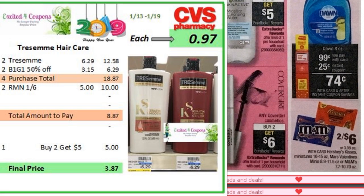So you could buy four of the Tresemme — they're going to be buy one, get one 50% off. In total it will be $18.87. You could use two coupons that we received last week from RetailMeNot, and it will deduct $10. So you pay $8.87, you get back $5 ECB when you buy two, making it $0.97 each.